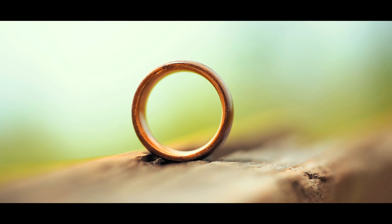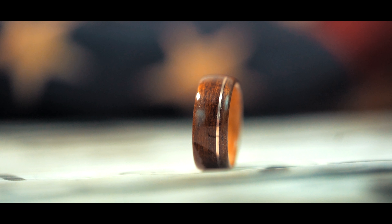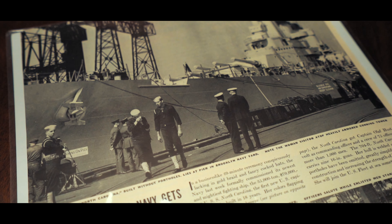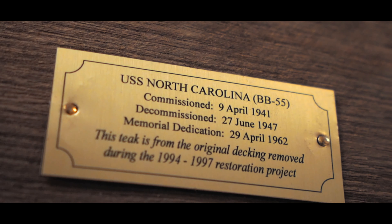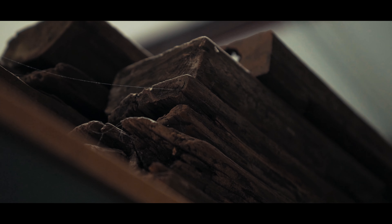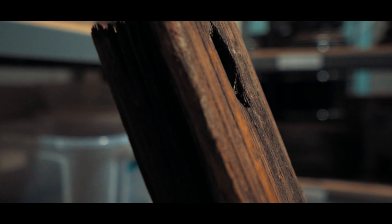When we started Rustic in Maine years ago, this was really the flagship ring for us. We wanted to create something that told a story, and we created what we called our teak and whiskey ring. As a former sailor myself, I wanted to use teak wood from the USS North Carolina, which served in all of the major naval offensives in World War II. We were fortunate enough to get some of the original deck wood from the ship and create a limited edition ring.